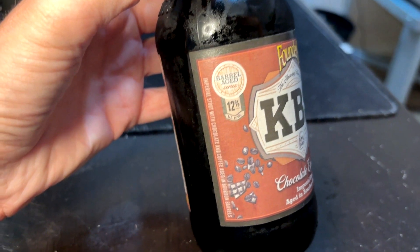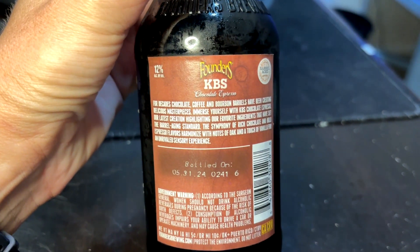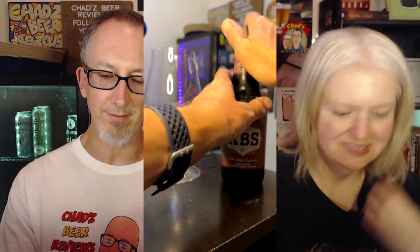I think it was bottled in May of this year, so it's pretty fresh. It's espresso instead of regular coffee — not really sure the difference there. It's a little bit more bitter, probably.